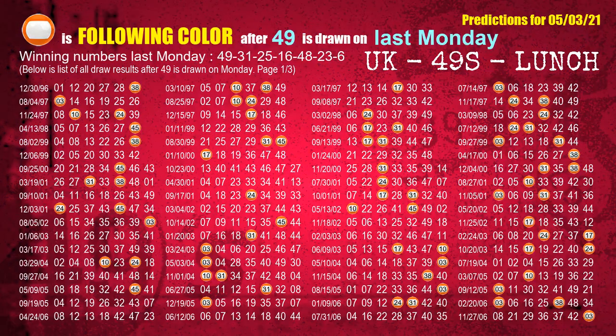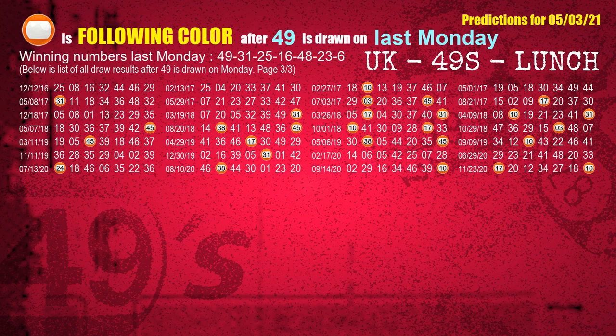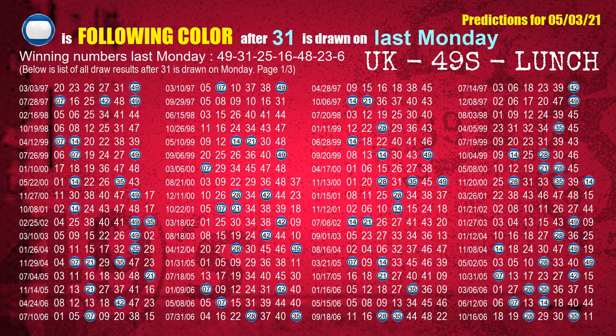Just like the following ones analysis, we can find out next week's following ball colors through the result of the same day last week. The first winning number last Monday is 49. The most frequently following color is orange when 49 is the winning number on last Monday. We highlight the color orange with a color ball image for you. The second winning number last Monday is 31. The most frequently following color is blue when 31 is the winning number on last Monday.